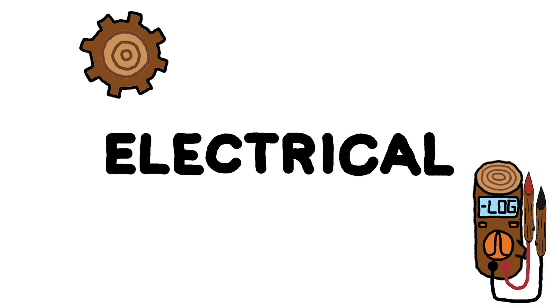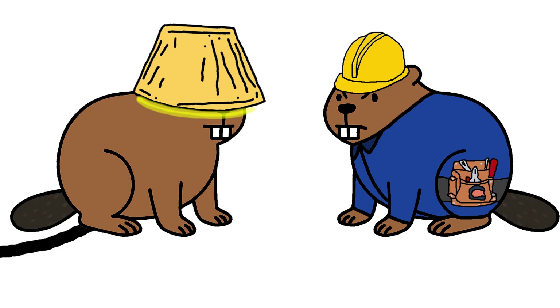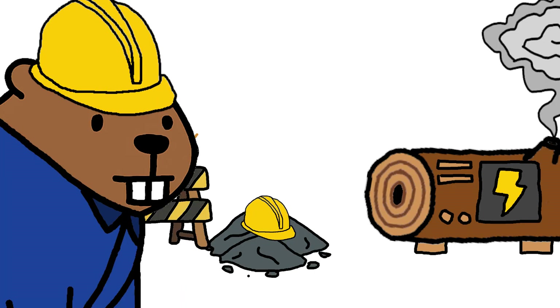Number 3: Electrical. Makes the dam buzz. Wires go up, lights turn on. Without him, darkness. If it zaps, blinks, or hums, electrical beaver wired it.